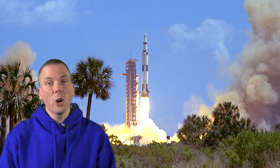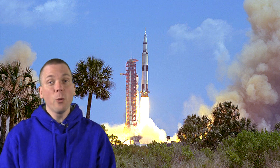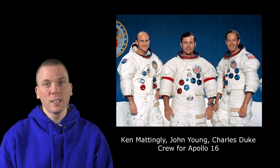On April 16th, 41 years ago, a Saturn V rocket launched Apollo 16 towards the moon. Four days later, John Young and Charles Duke became the 9th and 10th men to set foot on the moon's surface. Visually from Earth, their landing site is not too far from the Lunar X, even though the actual distance is some 400 miles away.